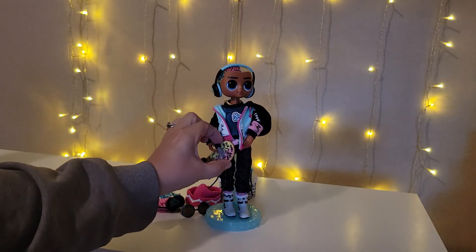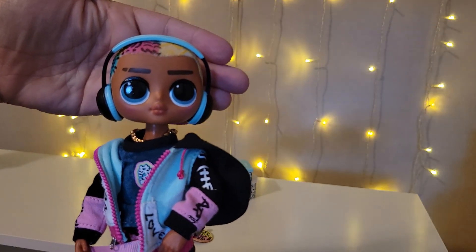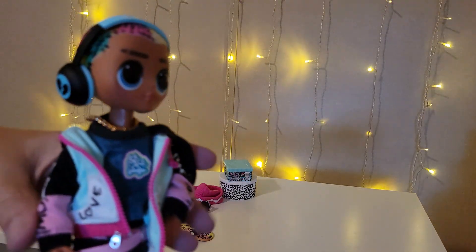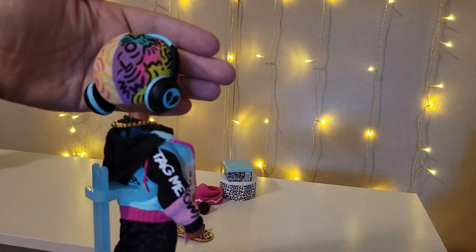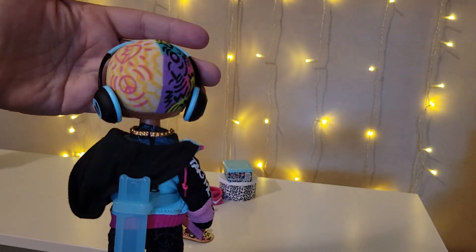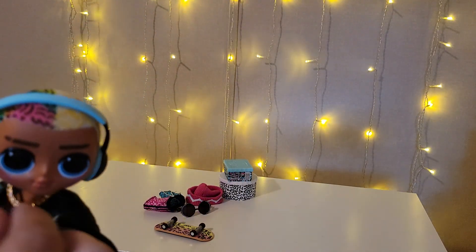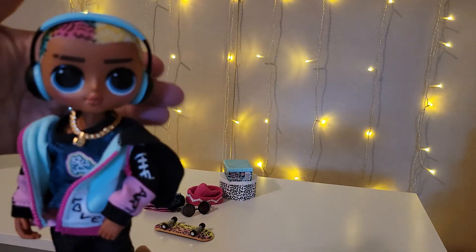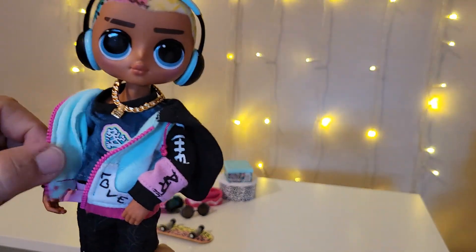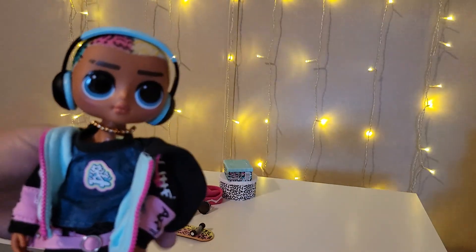I'm going to take his skateboard off because he does not hold that very well, and give you an up-close view of him. There is Cool Lev — he has the cool slit in his eyebrow, he came with these headphones, and his hair is just absolutely amazing. It is fuzzy on both sides. He did come with this plastic chain necklace, a t-shirt underneath, and his jacket.